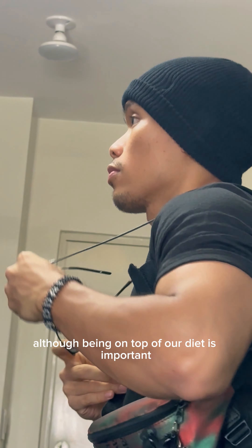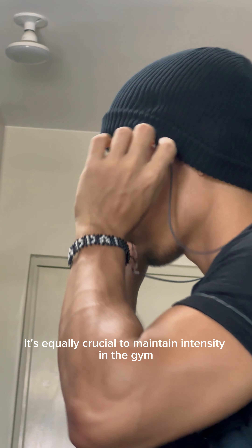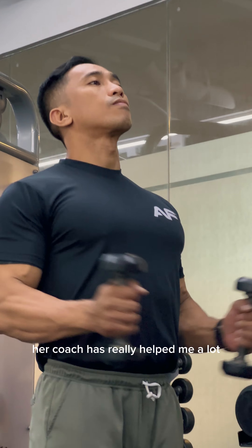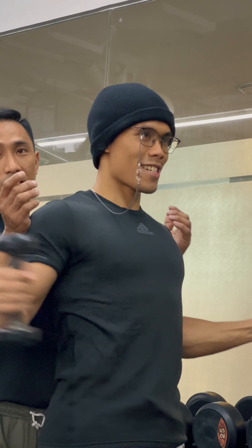My current diet suits me well. Although being on top of our diet is important, it's equally crucial to maintain intensity in the gym. And that's the area where coach has really helped me a lot, always pushing me to give my best day in and day out.